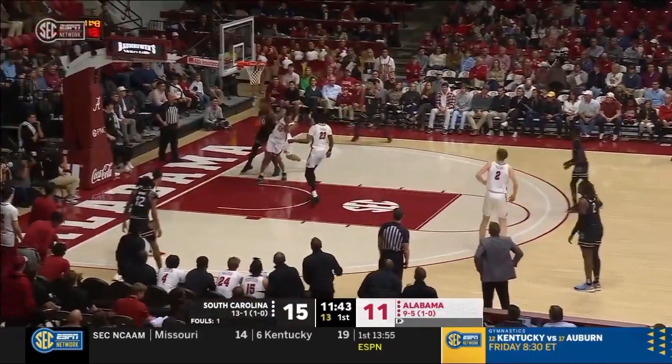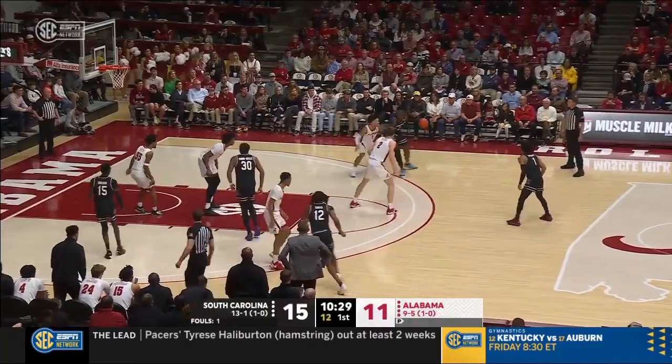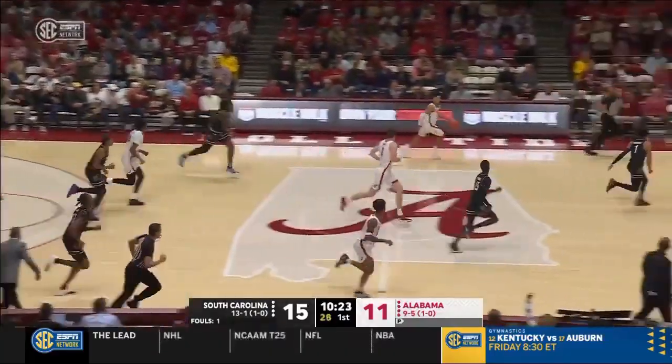Mack throwing it down low, nice catch underneath by Murray Bowles — stripped away and stolen by Sears. Wright, with 10:30 to go in the half, feeds it nearside to Mack. Mack trying to back his man down on Sears, and it's stolen away. Sears picked his pocket.